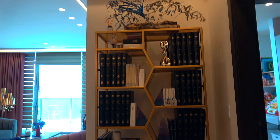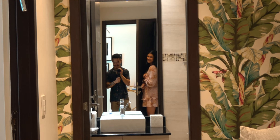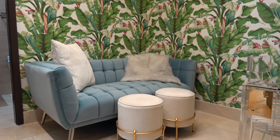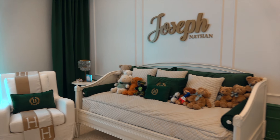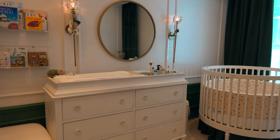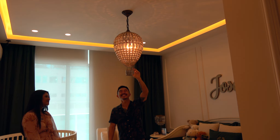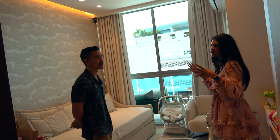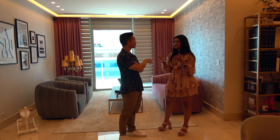When I see bookshelves like these I always wonder if people actually read them or if it's just for decoration. This is kind of like a small family room or den — it's getting more common in Panama to have a separate TV room instead of a TV in the living area. There are two more bedrooms of decent size, one with its own private balcony. The last room is smaller — you can make it into a bedroom or convert it into a studio.